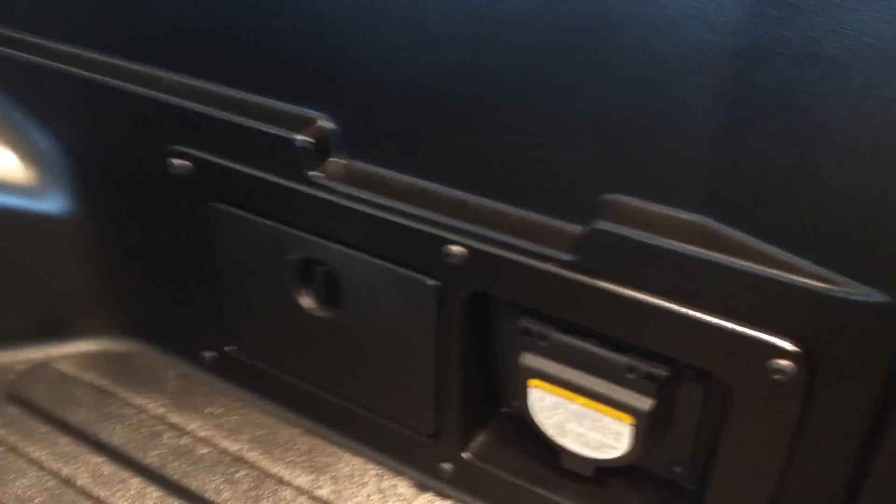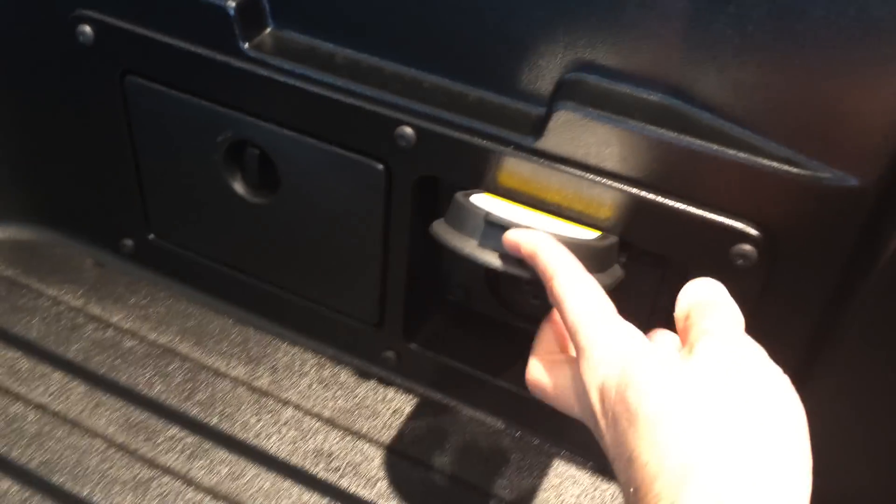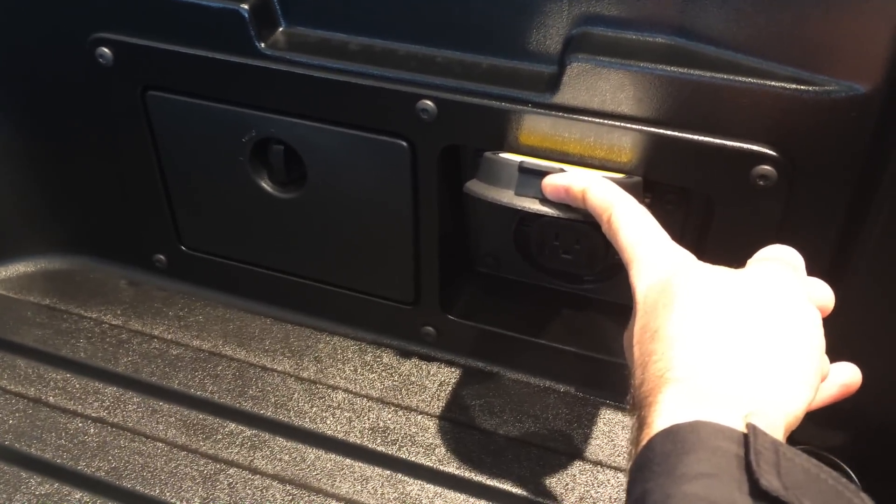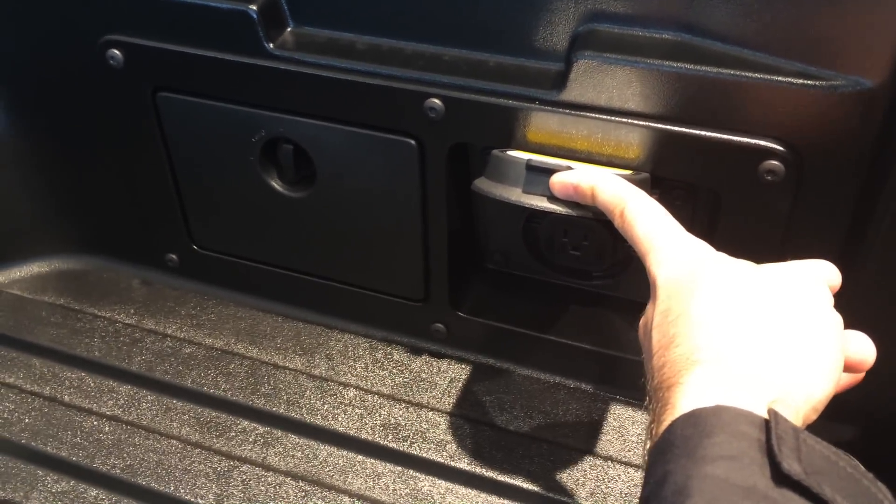Check this out — this is really cool. If you have a tailgate and you're working with some power tools out the back of your truck, you've got a standard outlet right there. It can really come in handy.